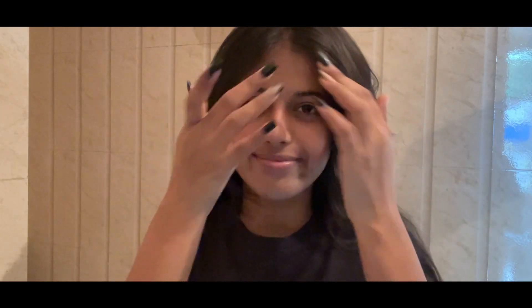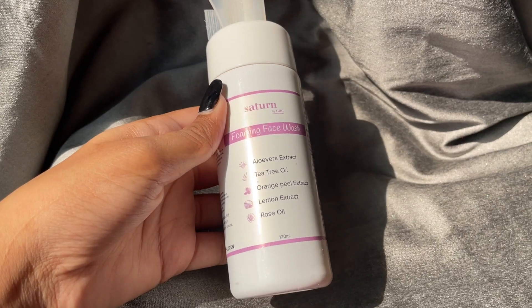Hey guys, welcome back to yet another skincare video. Today I'm going to show you my updated summer skincare routine. For your reference, this is how my face looks right after I wake up in the morning — pretty nasty, but we're gonna fix this real soon. Let's just get straight into the video.